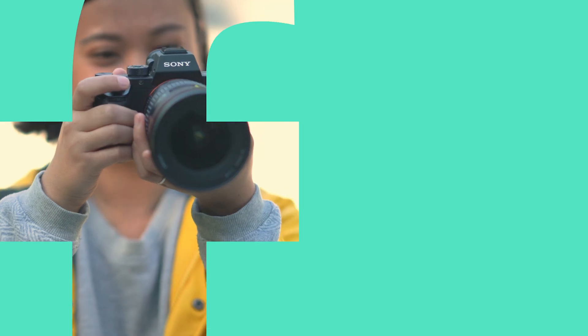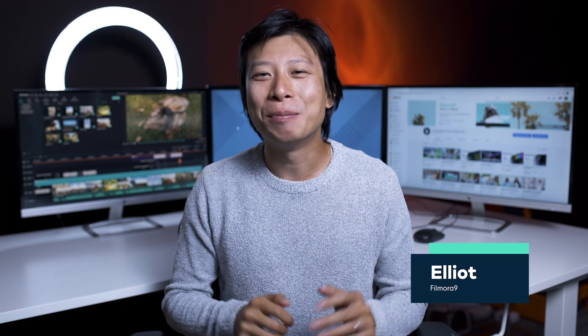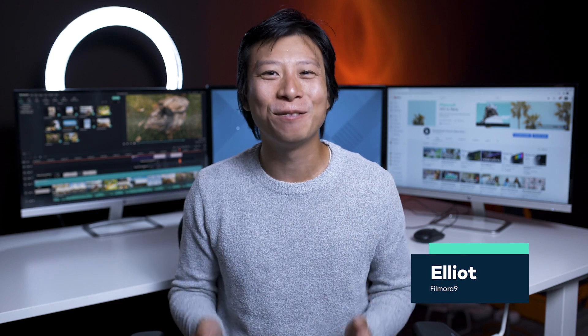By the end of this video, you'll know how to make a sizzling demo reel in Filmora 9. Hey, I'm Elliot from Filmora, here to empower your inner video creator.